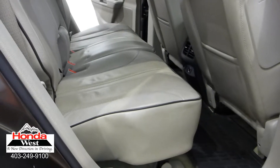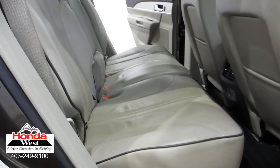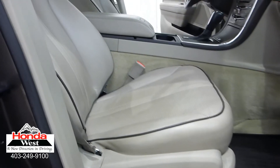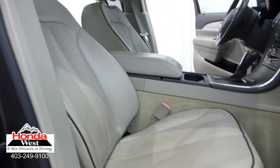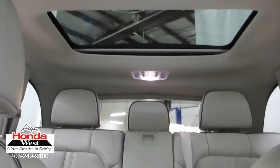All used cars at Honda West go through a thorough mechanical inspection and a recondition to Honda Canada certified standards, whether they're a Honda or not. We then back them up with a minimum of a three-month, 6,000 km powertrain warranty and a seven-day exchange policy. We will also provide you with a detailed CarProof report, which will give you the history of the vehicle in detail.